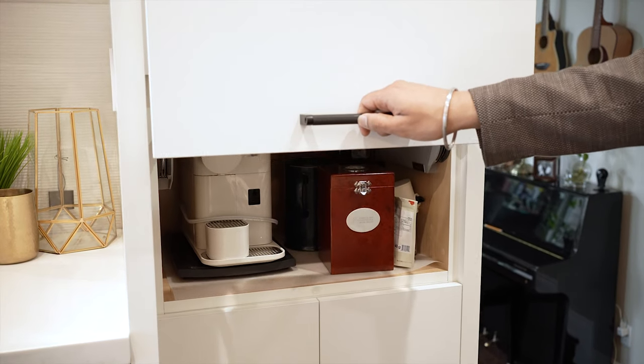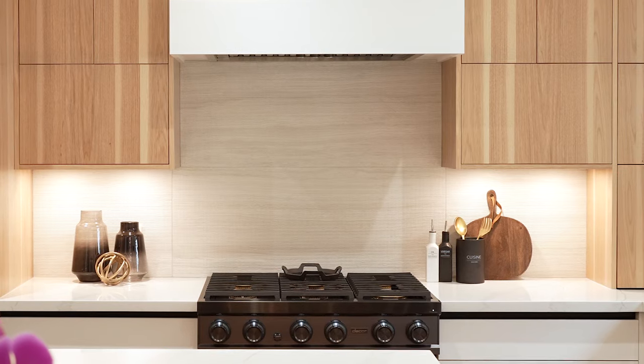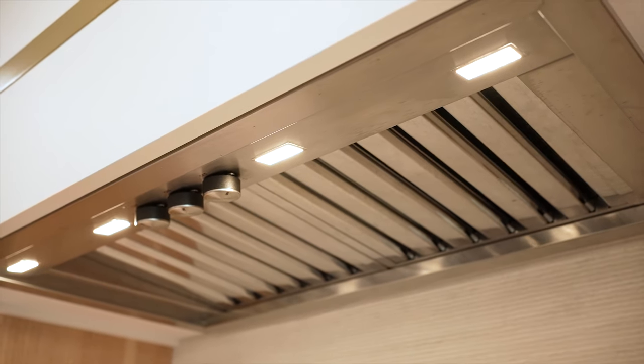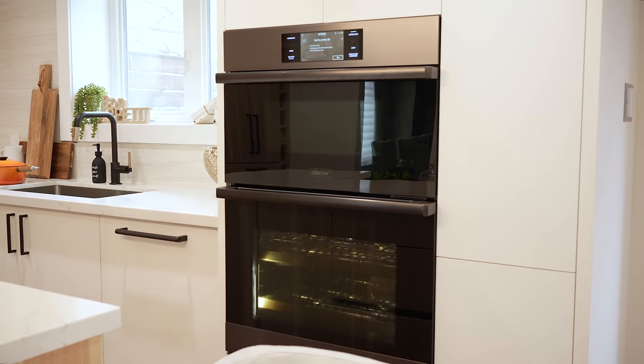The attached pantry has a similar look but more functionality. The Decor collection in graphite stainless steel finish creates a very sleek contrast in this kitchen. The deep, beautiful color of the graphite stainless steel is achieved through electrophoretic deposition, a process that ensures a durable and scratch-resistant finish.